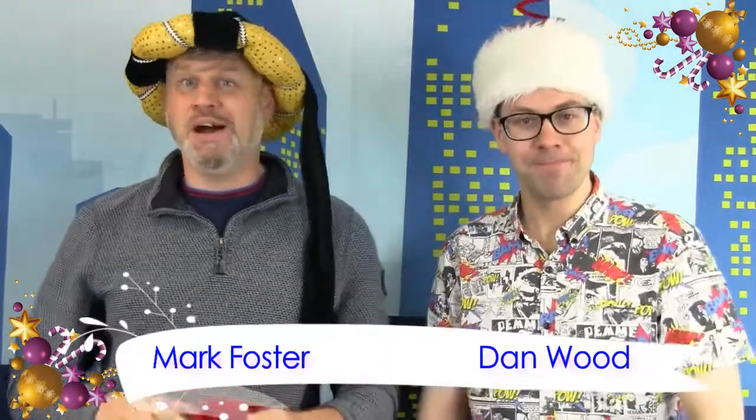Ho Ho Ho! This is Mission Magic's very special Christmas Top of the Props! I'm Mark Foster and I'm Dan Wood and Merry Christmas! Oh Christmas is coming and Dan's getting fat! Please put some magic in the old man's hat! How rude!